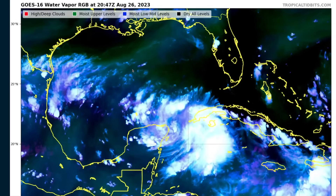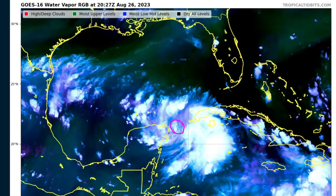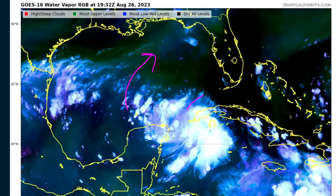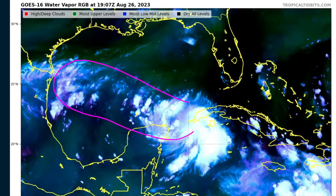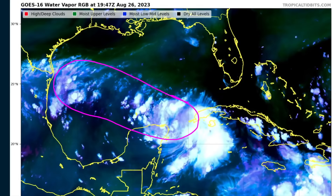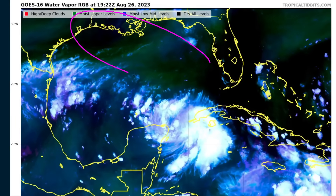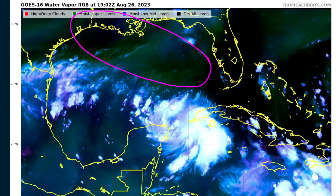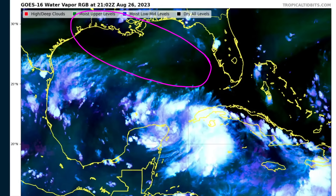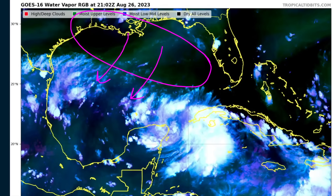If we look at the water vapor satellite loop — this is the color RGB product — here's TD-10. We have well-fanning outflow in all directions, so there's not a lot of wind shear right now. This corridor of bluish to the northwest of the storm is all representing low-level moisture, so there's not really a dry air issue for TD-10 at the moment. However, if you go into the northern Gulf, there's just green and black, which indicates that there's not a lot of low-level moisture.